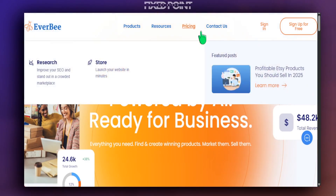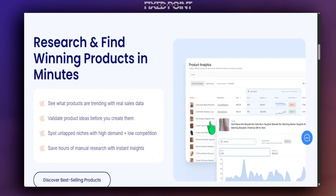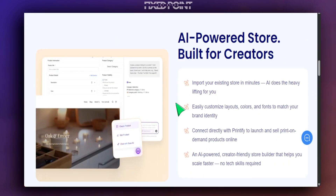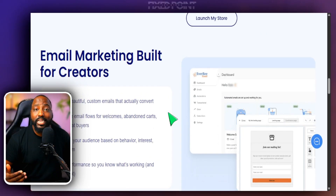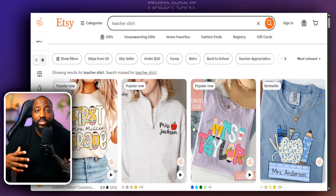If you want to get started with Everbee, I'll leave all the information in my description box below so you can try it out and start accessing all of this data to know for sure the type of products you need to start selling.